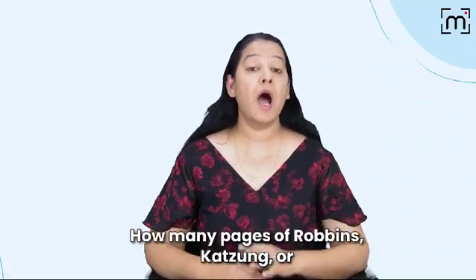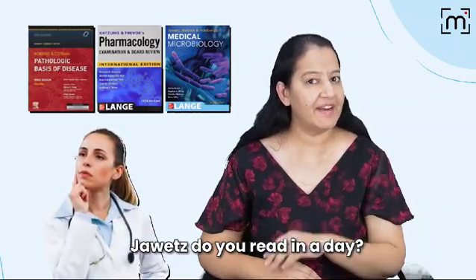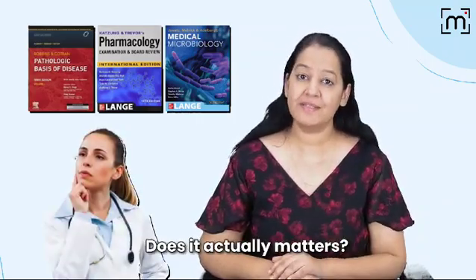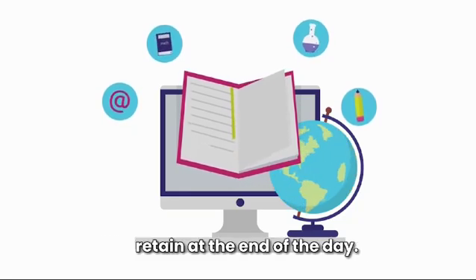Hello, Second Profmaticos. How many pages of Robbins, Katzen, or Javit you read in a day? Does it actually matter? What matters most is how much you retain at the end of the day.